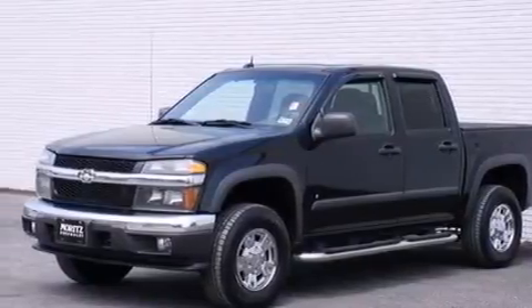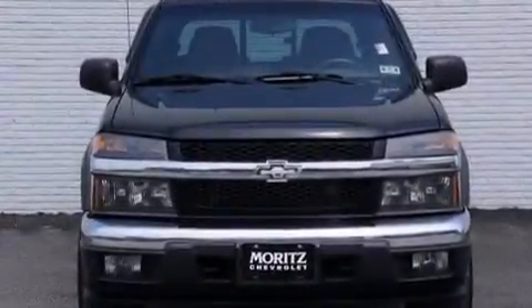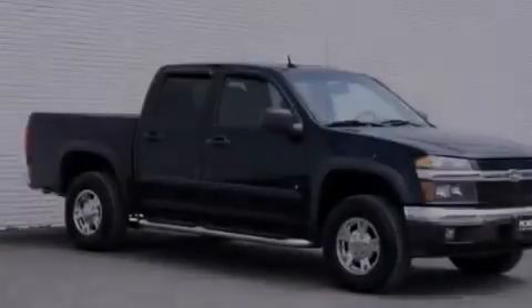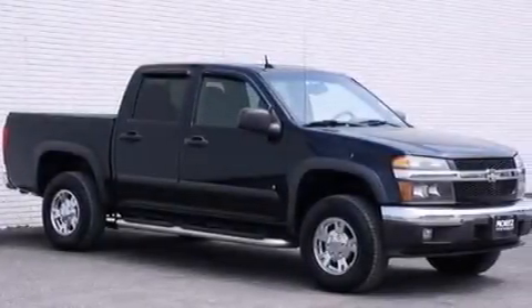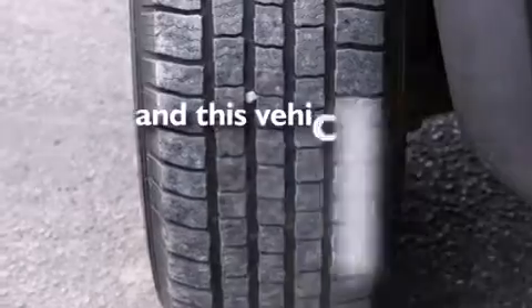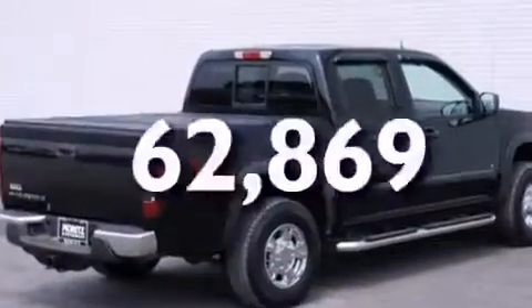Features include a low-tire pressure indicator, aluminum wheels, cruise control, a CD player, a leather-wrapped steering wheel, a passenger side vanity mirror, side curtain airbags, latch-ready child seat anchors, and air conditioning. This vehicle has fewer than 63,000 miles on the odometer.